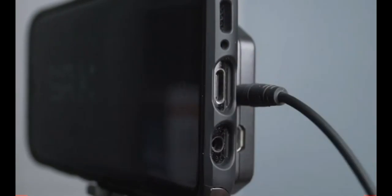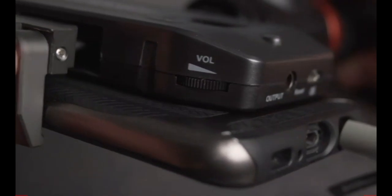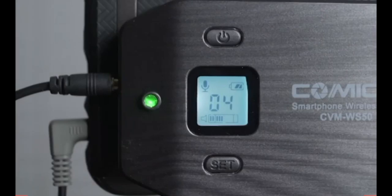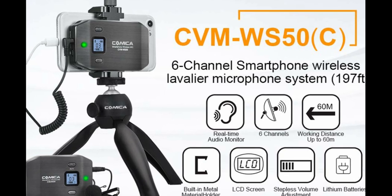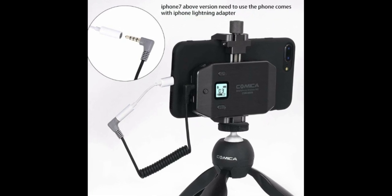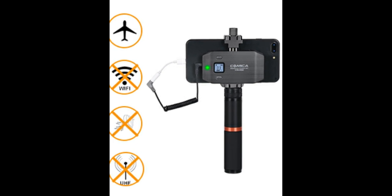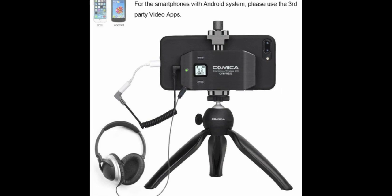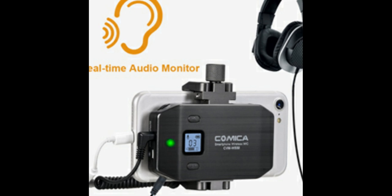Wireless Smartphone Microphone System with Bluetooth Remote — you get what you pay for in sound equipment. It's a 6-channel wireless microphone for iPhone, supported with iPhone 7 and later models. You can turn on airplane mode. For Android phones, you should use third-party video apps. Order today and get the real-time audio monitor with the Comica Mic.